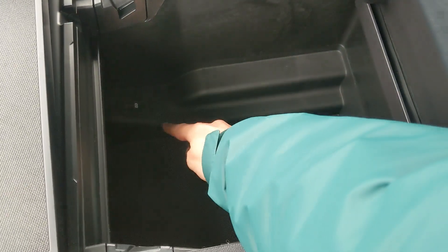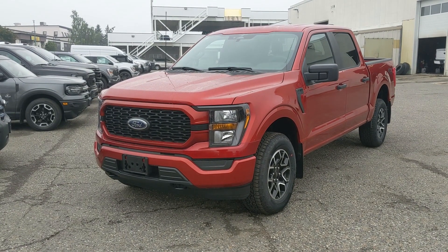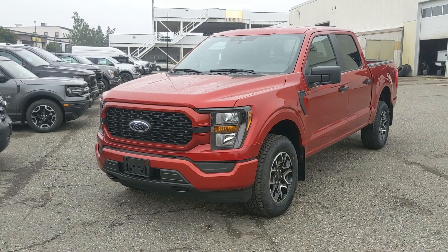There's a ton of room inside including another USB and USB-C. That should cover our look at the interior. So if you're interested, come visit us at Prince George Ford, PG4.ca, or call 250-563-8111 and have a nice day.